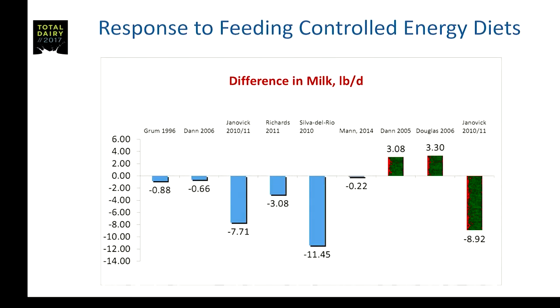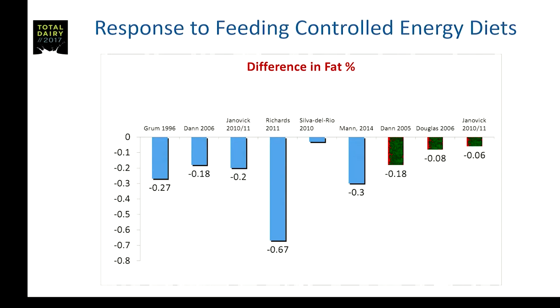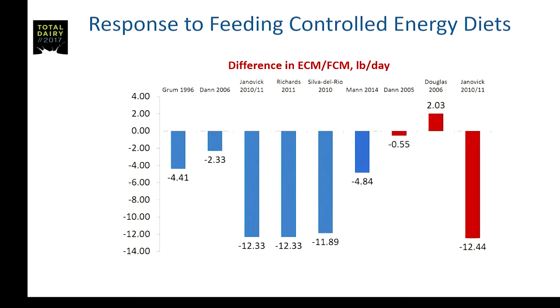Here's where things become a little more confusing and controversial — the milk yield response. It varies quite dramatically across these diets. In some of these diets there were some fairly large reductions in milk output. Looking at milk fat percentage, there's actually fairly convincing evidence suggesting a reduction in milk fat percent in cows coming off controlled energy diets. When you combine that fat percentage effect and milk yield effect into energy or fat-corrected milk, you can see several studies show quite marked reductions in energy output following calving.